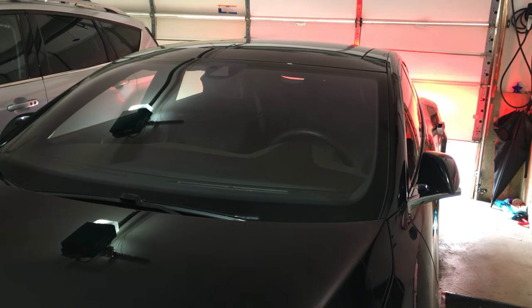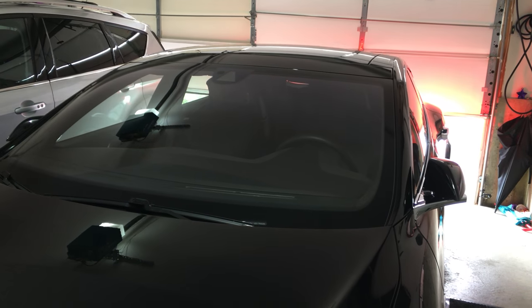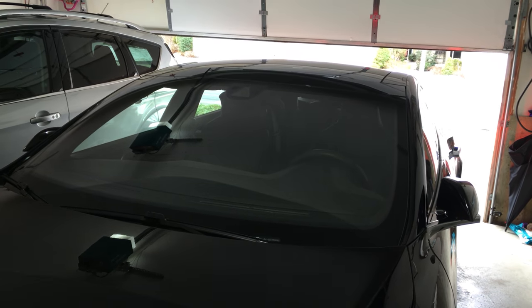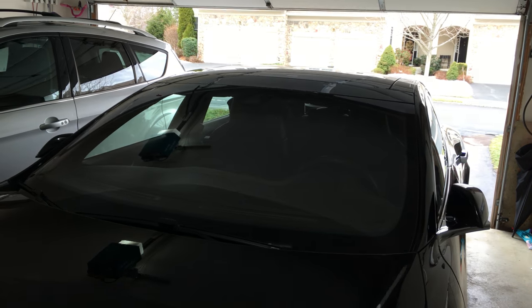So it's opening the garage door. That was 100% using the Apple Watch.